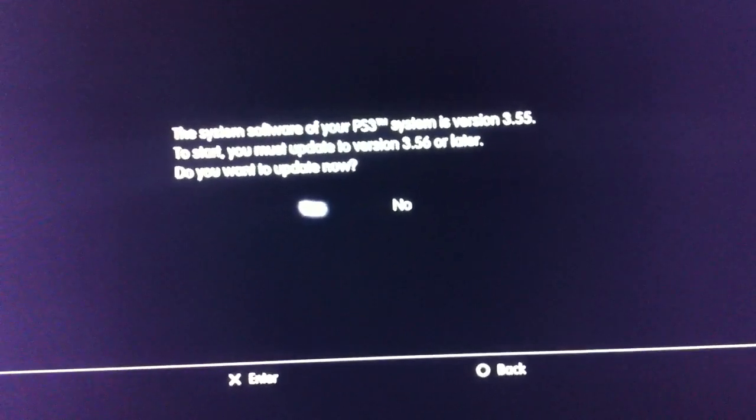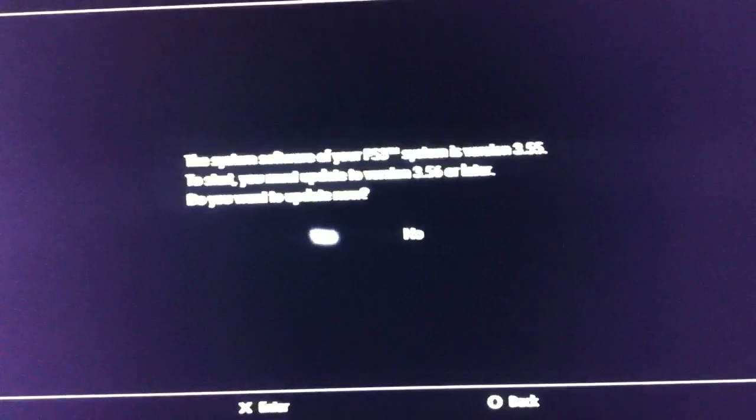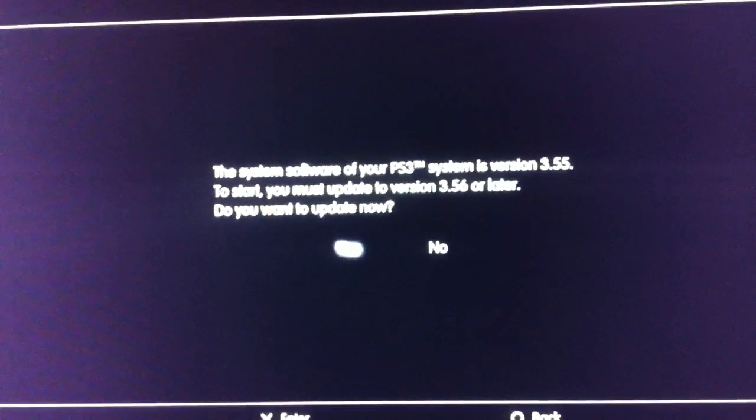There haven't been any new features in this update, but they basically did enable the 3.56 checker. So if your PS3 is not on 3.56 firmware, Netflix will not run on it.